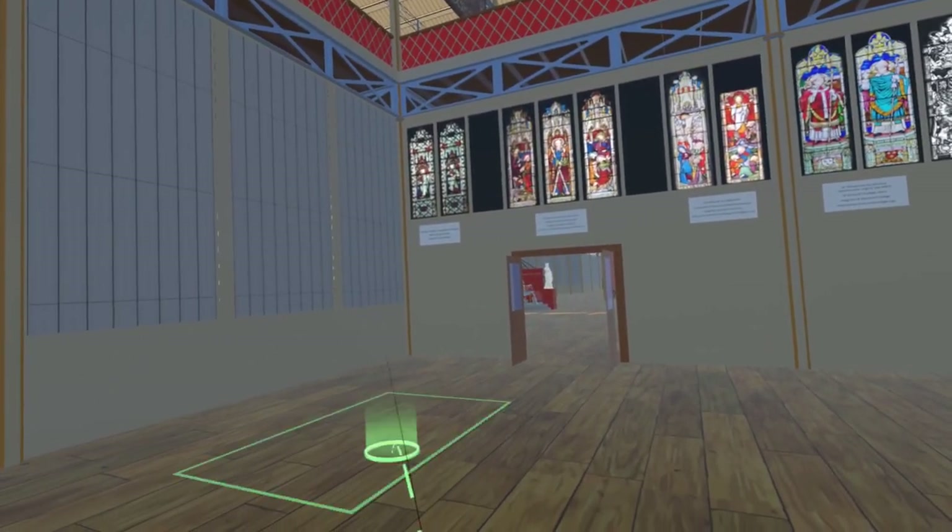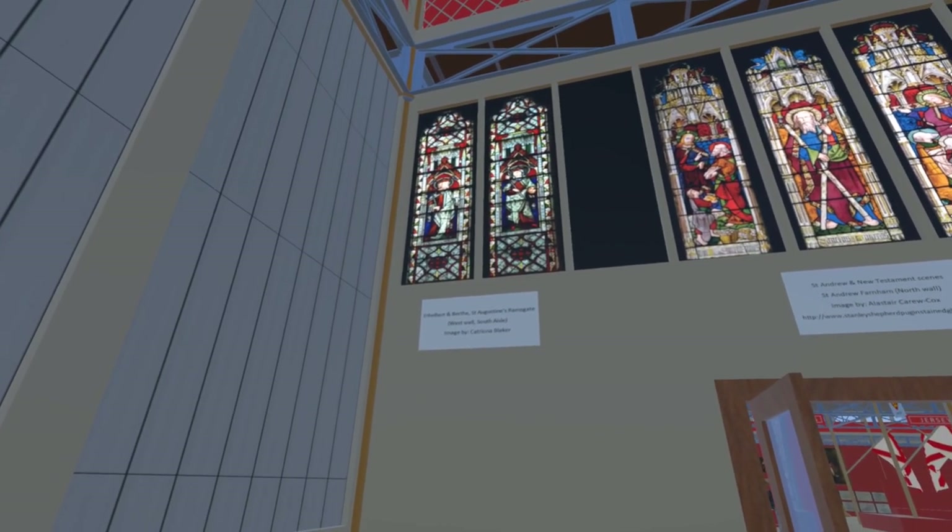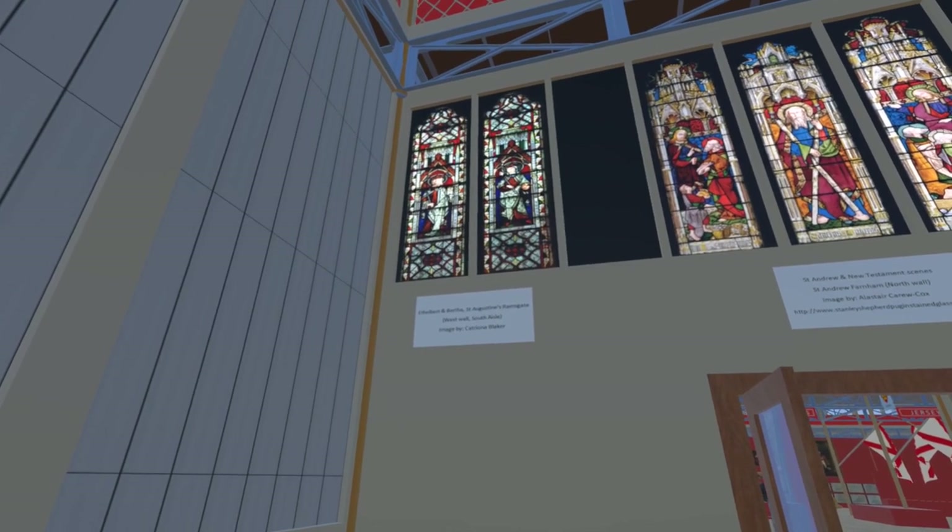From left to right: Ethelbert and Bertha are now on the west wall of the South Isle at St Augustine's Ramsgate. This image is provided by Katrina Blaker.